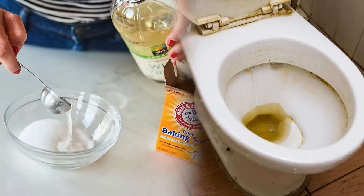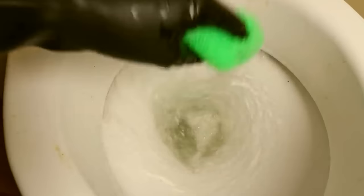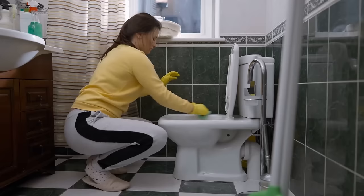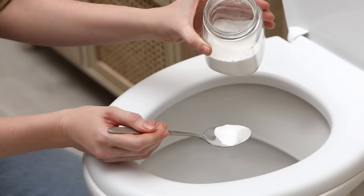Baking soda also works wonders on toilet bowls — just sprinkle it in, scrub, and flush. Its natural deodorizing properties leave your bathroom smelling fresh. Don't forget to wipe down surfaces with a damp cloth after cleaning. While it's essential to keep your bathroom clean, chemical cleaners can be very overwhelming, especially in smaller spaces like bathrooms. Baking soda is just as efficient at keeping bathrooms clean without toxic ingredients.